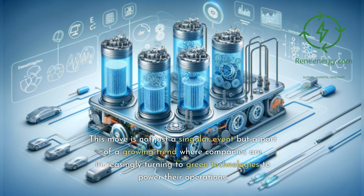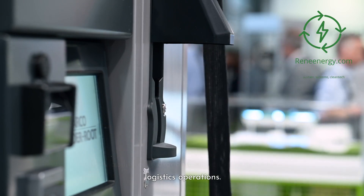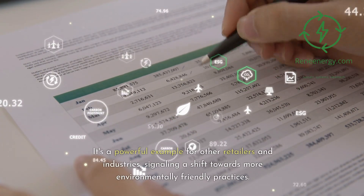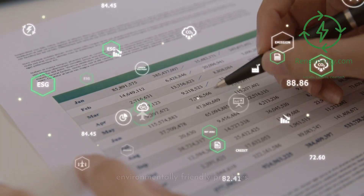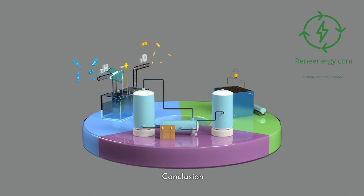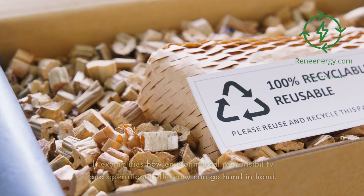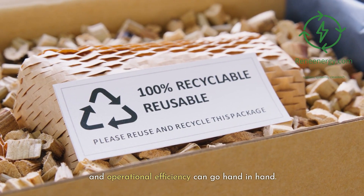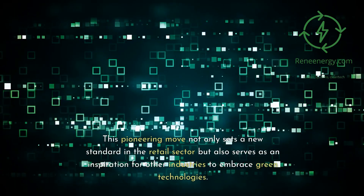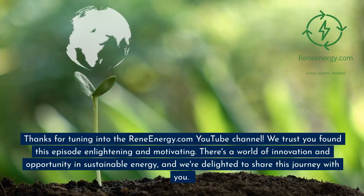This move is not just a singular event but part of a broader shift towards more environmentally friendly practices. The success of Walmart's initiative demonstrates the viability of hydrogen fuel cells in large-scale logistics operations, serving as a powerful example for other retailers and industries. As more companies follow suit, we can expect a significant impact on the reduction of carbon emissions across industries. In conclusion, Walmart's transition to hydrogen fuel cells in partnership with Plug Power is more than an operational upgrade — it's a bold step towards a sustainable future, exemplifying how environmental responsibility and operational efficiency can go hand in hand.